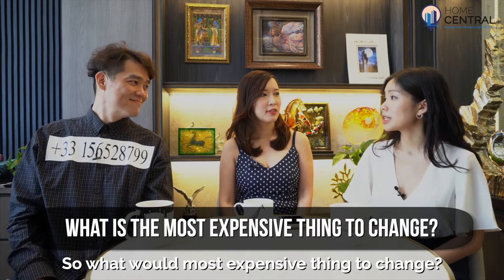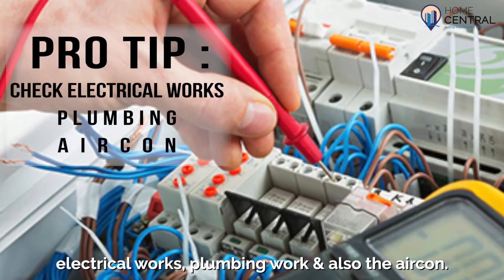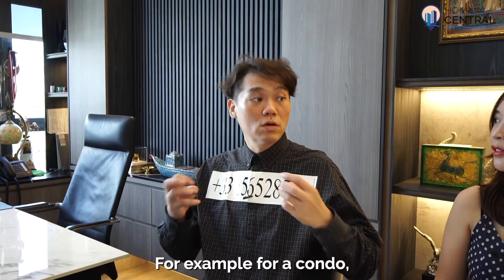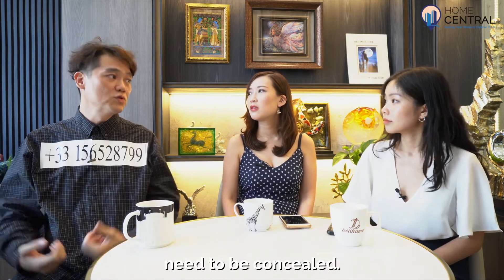So what would actually be the most expensive thing to change? I think the most expensive things to change will be the electrical work, plumbing work, and also the aircon. For example, for a condo, if you need to change these three items it will cost very high because everything needs to be concealed.